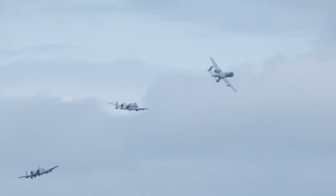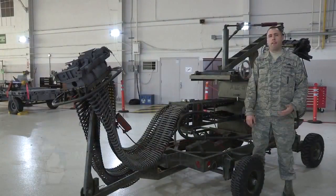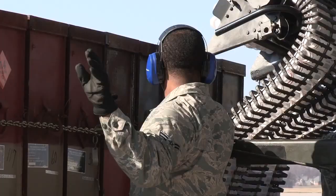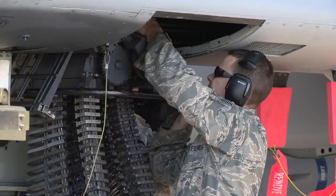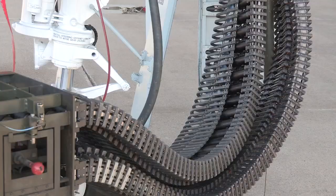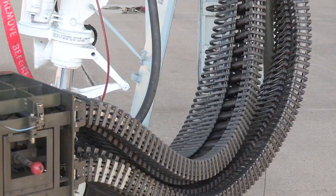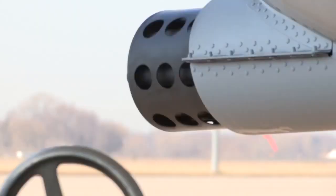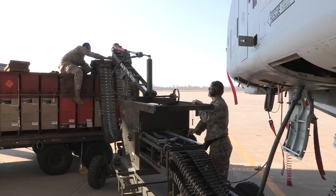This is the ammunition loading adapter that we use on the 30 millimeter gun on the A-10 Thunderbolt II. It's commonly referred to as the ALA or the Dragon. The ALA is powered by the aircraft's hydraulic power through a flex drive. It attaches to the aircraft with the load head, and we have a CIU that attaches to the ammo can delivered by ammo. We normally load 575 rounds per can, which adds up to 1,150 for the aircraft, and it can upload and download bullets simultaneously, timed directly to the gun system.